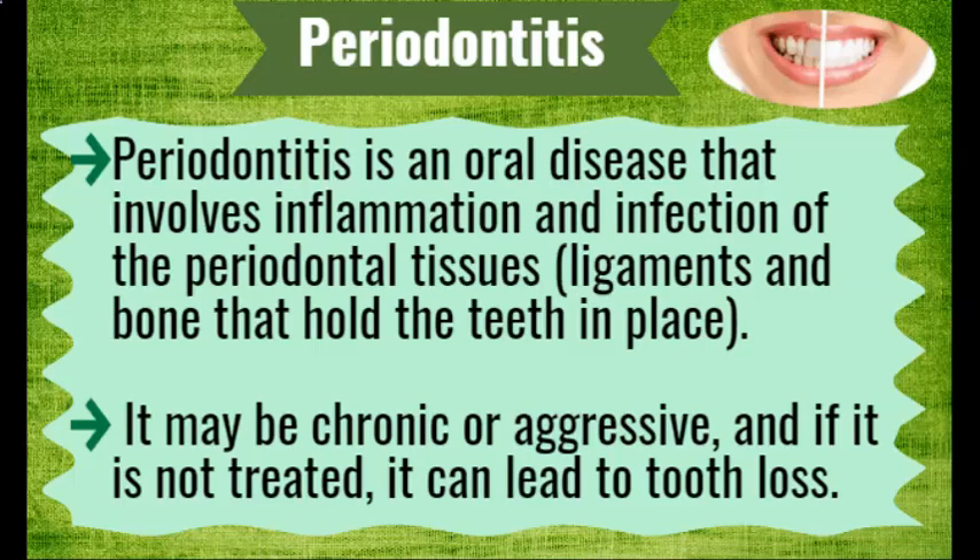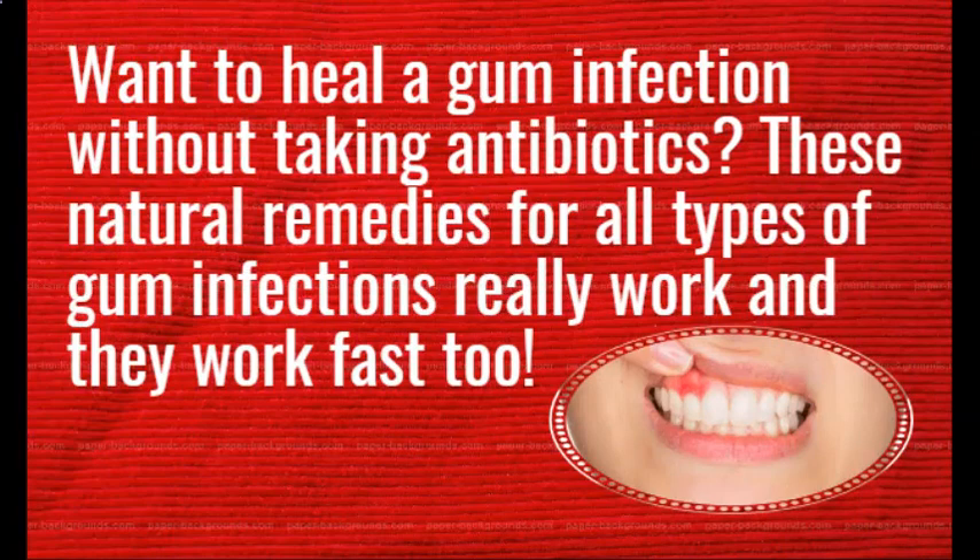Periodontitis is an oral disease that involves inflammation and infection of the periodontal tissues, ligaments and bone that hold the teeth in place. It may be chronic or regressive, and if it is not treated, it can lead to tooth loss.